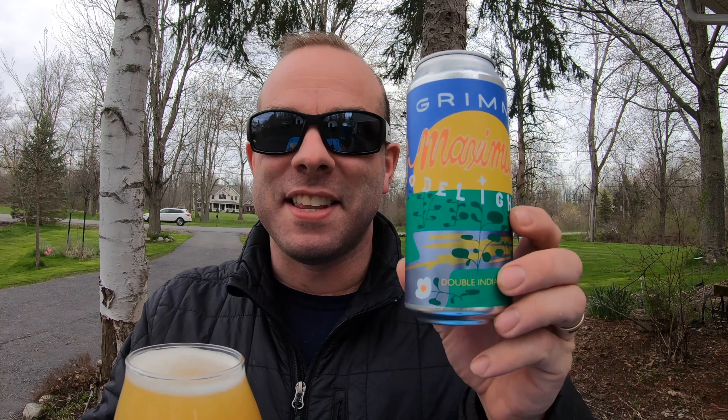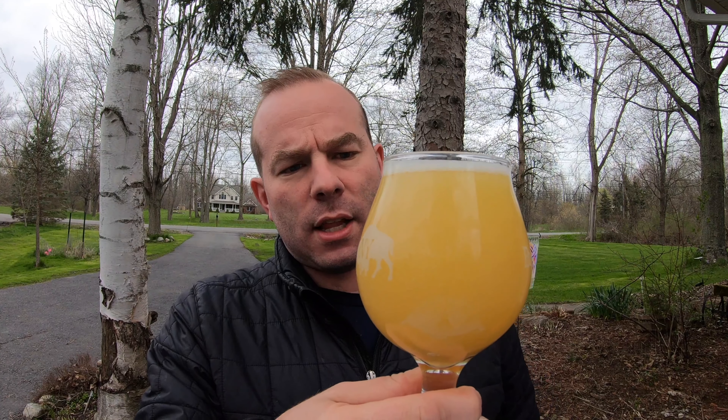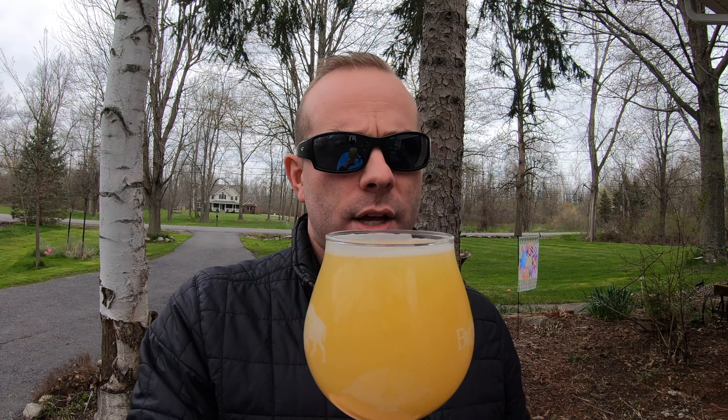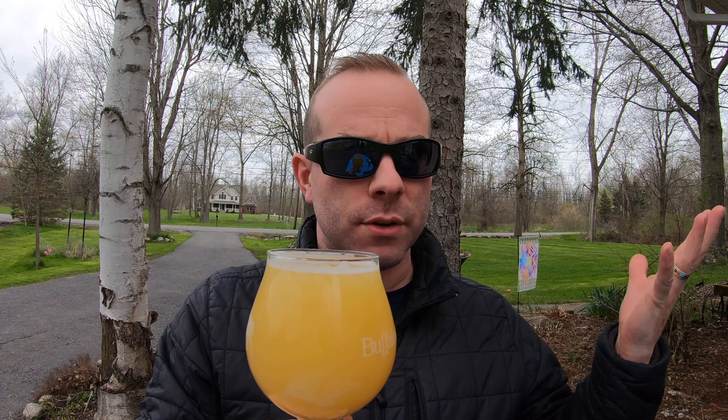That all sounds awesome — let's give this one a little rotation and get it into a glass. That was one of the big things I didn't read the write-up on until a couple of beers in, and honestly I kind of forgot about the base malt and why it was a little on the paler side. This is Grimm's Maximum Delight double IPA — you can see it's a bit more muted in that yellow presentation, well-carbonated with a quickly dissipating head, milky and pale yellow.